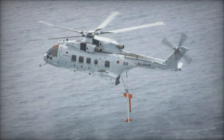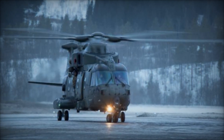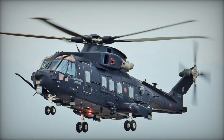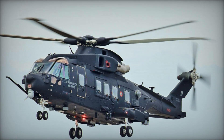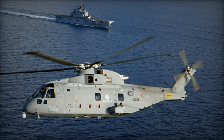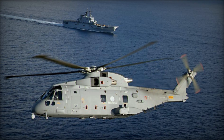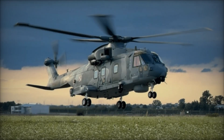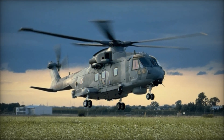The Canadian government, initially interested in the EH industry's product, withdrew its procurement plans in 1993 following a change in administration. This decision incurred significant financial penalties and led to the cancellation of the project. Subsequently, a new helicopter competition arose, culminating once again in the selection of the EH-101 in 1997. Despite this setback, Britain and Italy were compelled to persevere with their costly venture, ultimately completing development and securing production orders for their respective navies. These orders were officially placed in 1995, with deliveries commencing in 1997.